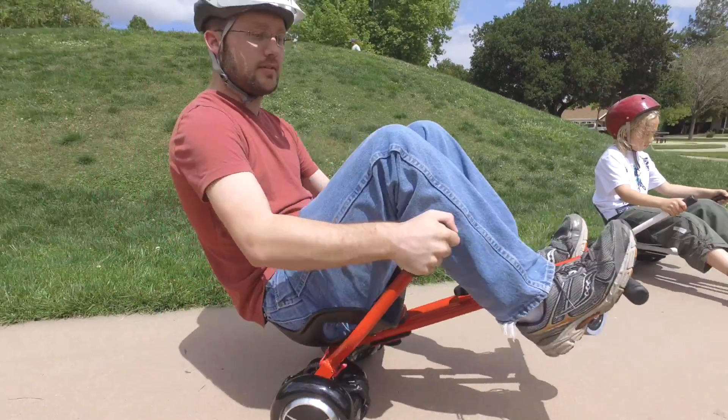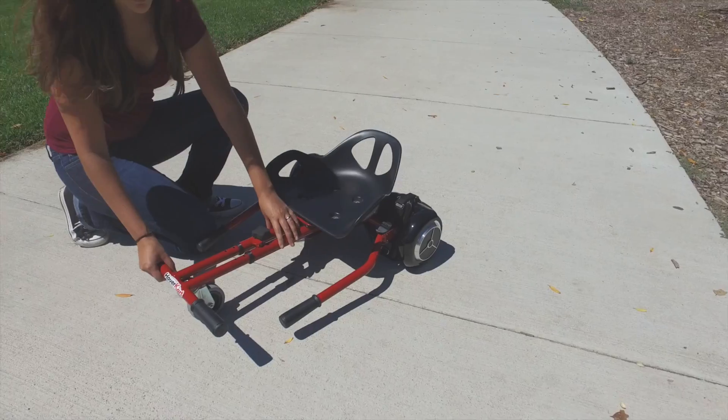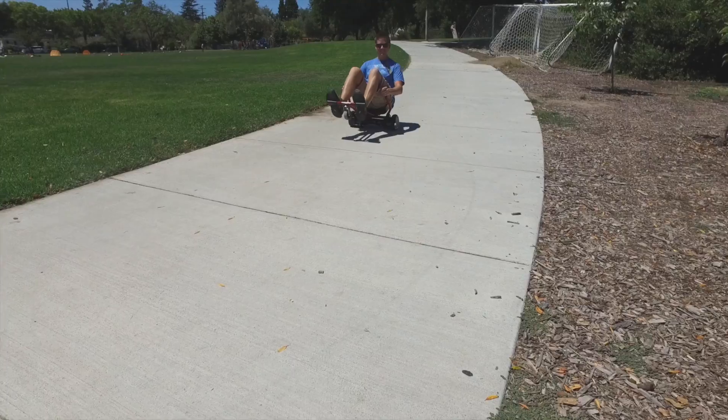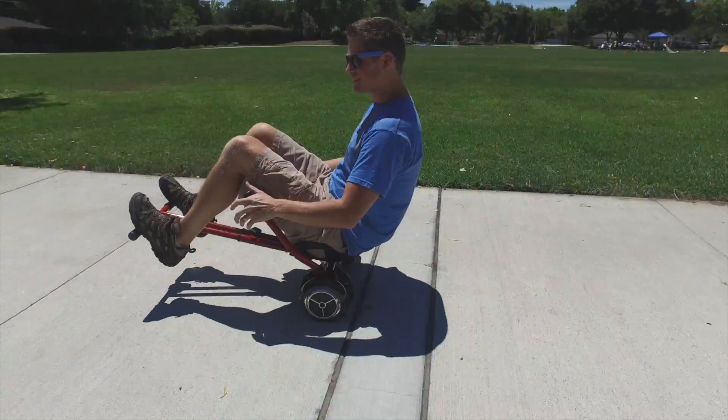We designed Hoverkart to fit just about anyone, with adjustable handles, frame length, and seat position. Moving the seat forward and back also affects Hoverkart's tendency to wheelie, making it easy to adjust to anyone's riding style.